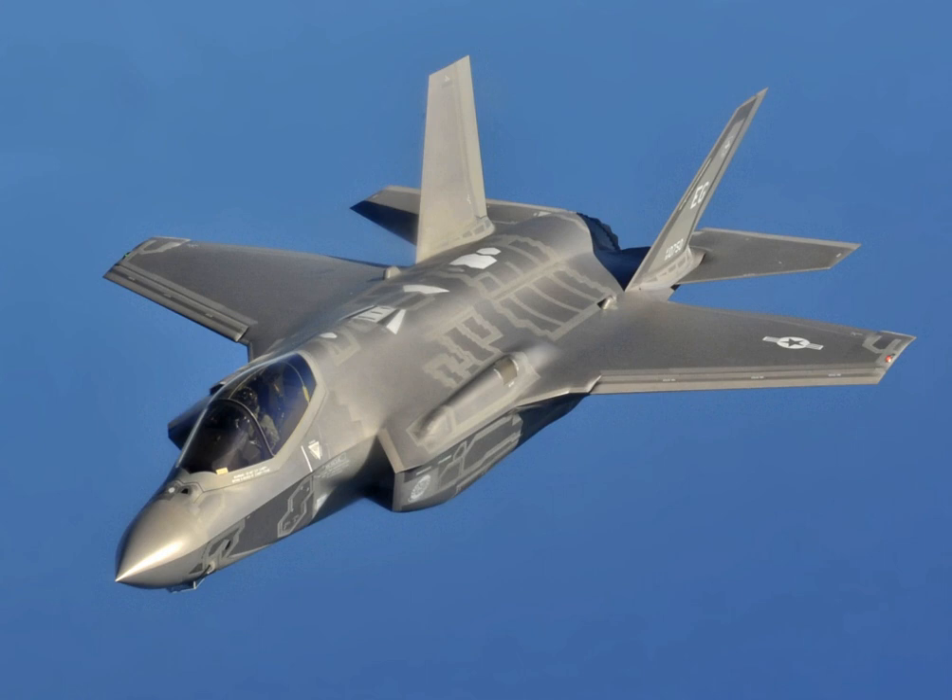Beginning in 2016 with low-rate initial production Lot 7, the program will introduce a Gen 3 helmet featuring an improved night vision camera, new liquid crystal displays, automated alignment, and other software enhancements. In July 2015, an F-35 pilot commented that the helmet may have been one of the issues the F-35 faced while dogfighting against an F-16 during a test. The helmet was too large for the space inside the canopy to adequately see behind the aircraft, with multiple occasions when the bandit would have been visible but the helmet prevented getting into position to see him.